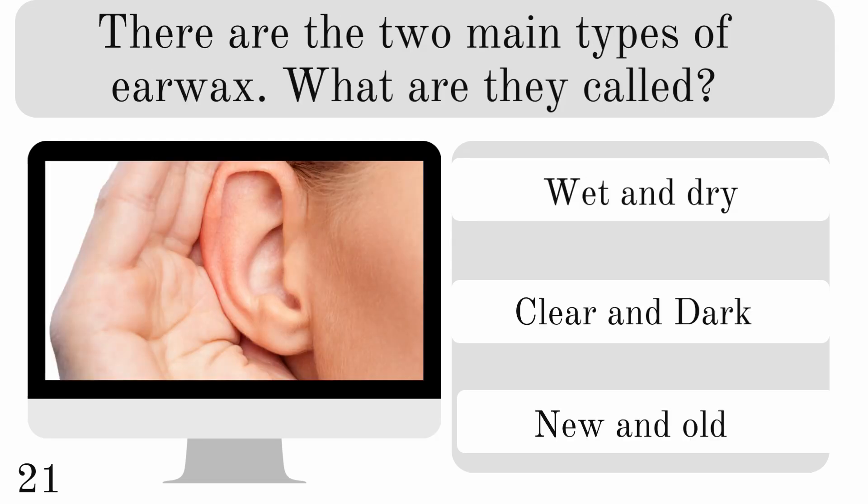There are two main types of earwax. What are they called? Wet and dry, clear and dark, or new and old? And the correct answer is wet and dry.